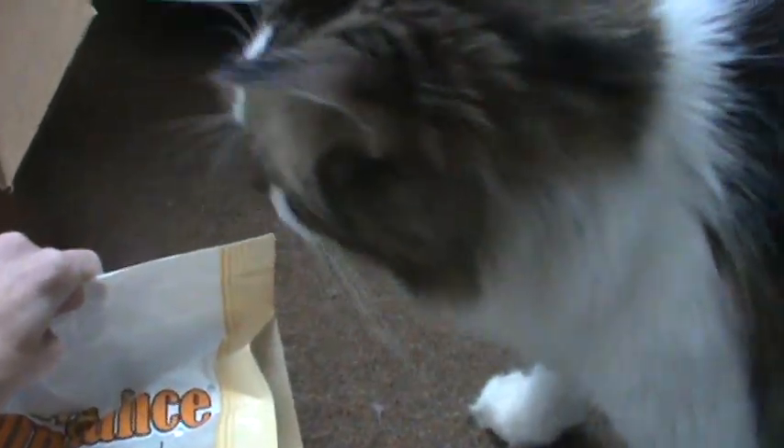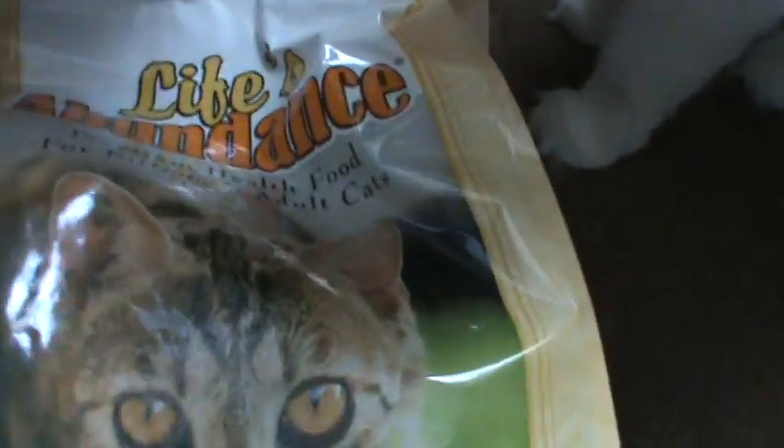Basically, for this bag — it's a 6.6 pound bag — as you can see, this is one of my cats. This is Miles, and he likes it quite a bit. It's called Life's Abundance. It's actually really, really good cat food.